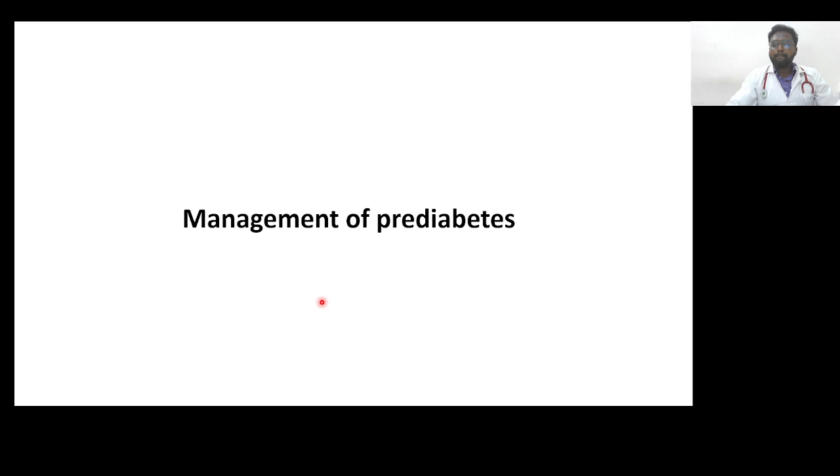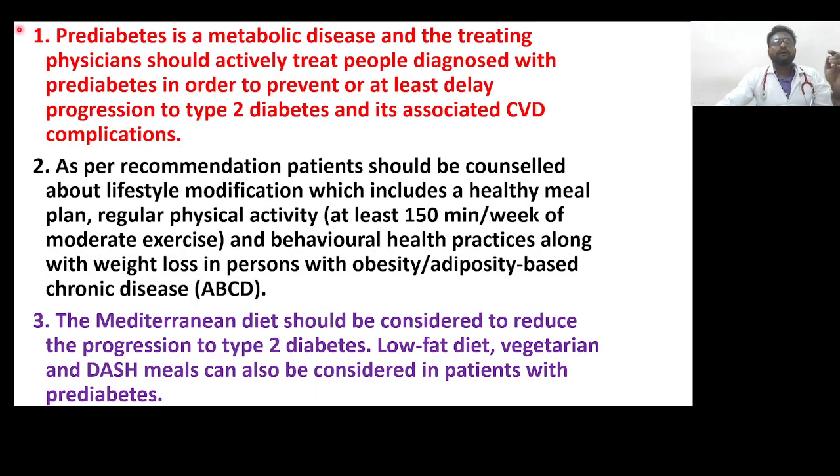Regarding management of pre-diabetes: pre-diabetes is a metabolic disease, and treating physicians should actively treat people diagnosed with pre-diabetes in order to prevent or at least delay progression to type 2 diabetes and its associated cardiovascular disease complications.